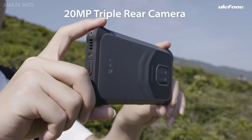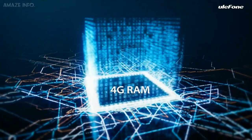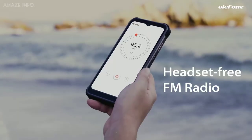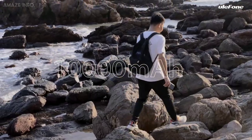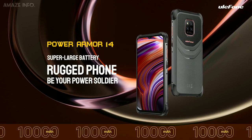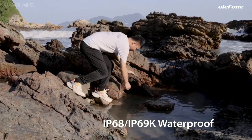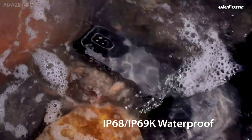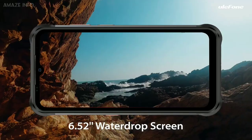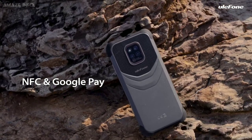The technical characteristics are presented by the energy-efficient Mediatek Helio G35 CPU, 4GB of RAM, and the PowerVR GE8320 video accelerator. The giant 10,000 mAh battery is serious proof of 2 to 3 days of active interaction with the phablet without looking for chargers. The 64GB of ROM supplemented by a microSD card slot round out the package. So if you are looking for adventure but do not want to risk your expensive phone, the Power Armor 14 might be a good choice to invest in.